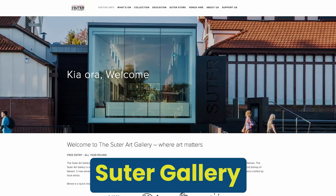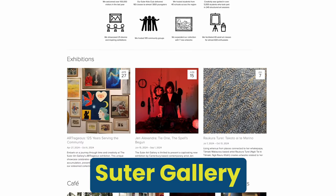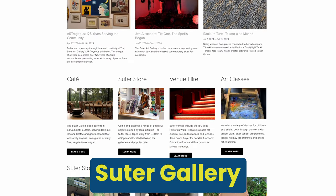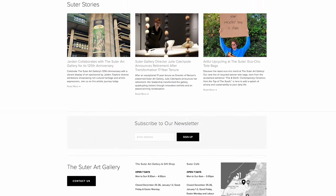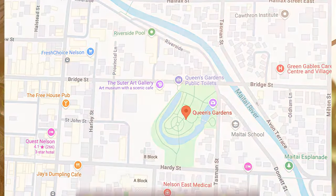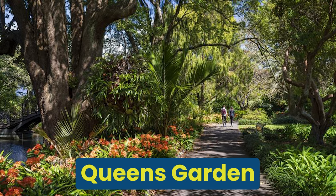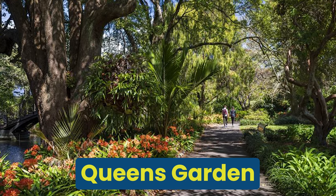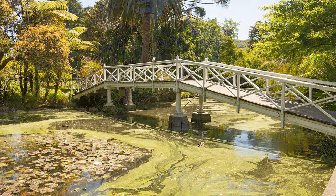The Suter Gallery and Queens Park. You can explore the rich artistic heritage of Nelson at the Suter Gallery, which has an impressive collection of contemporary and traditional New Zealand art. This historic gallery also features a cafe and the beautiful botanical gardens — the Queens Garden — next to it. The Queens Garden provides the tranquility of a peaceful retreat.